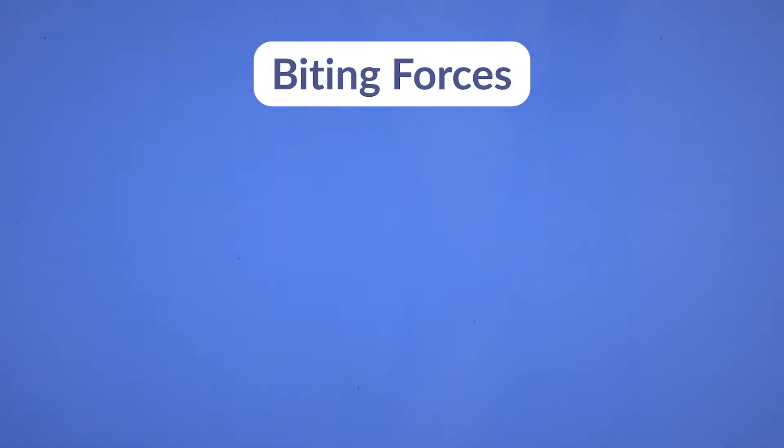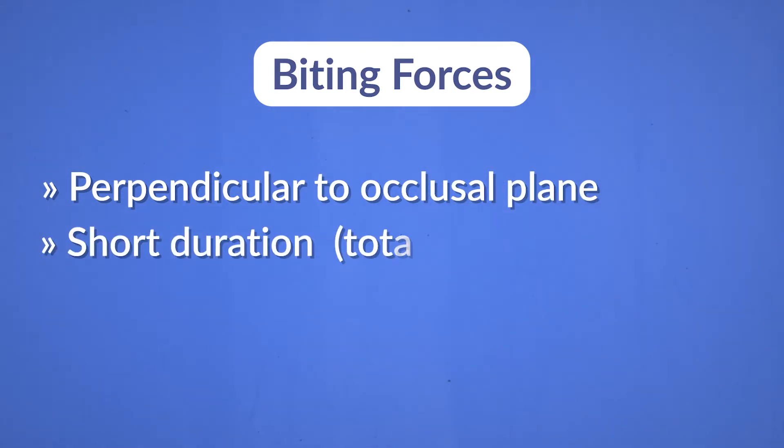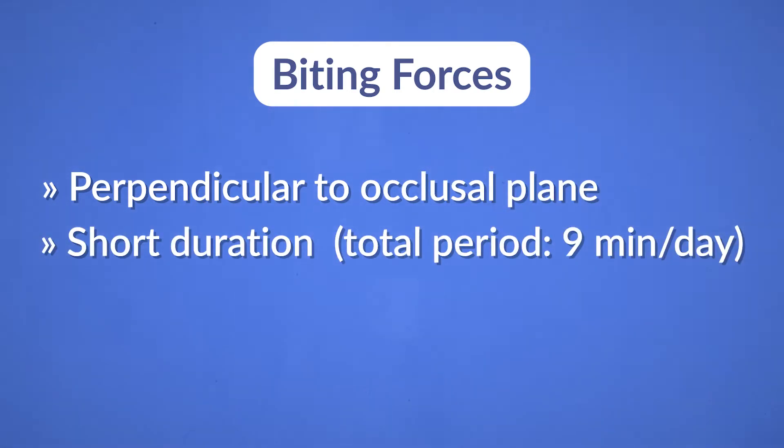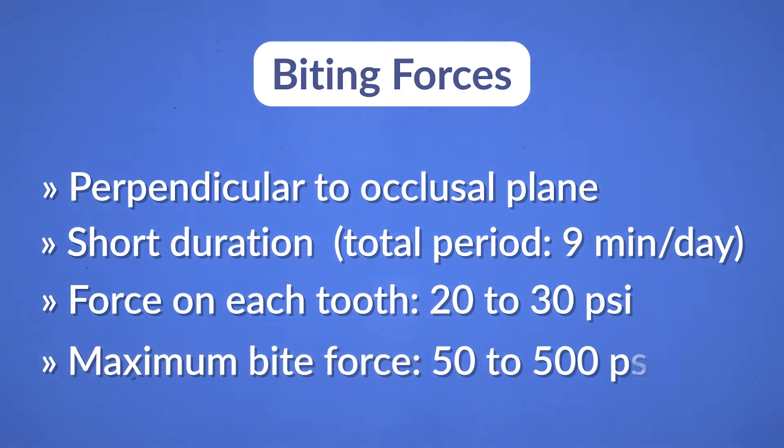Biting forces could be perpendicular to the occlusal plane, and these forces are usually short in duration. The brief total period is nine minutes per day. The force on each tooth is usually 20 to 30 psi, and the maximum bite force is 50 to 500 psi.